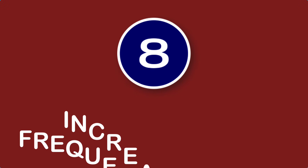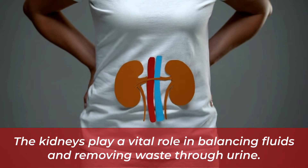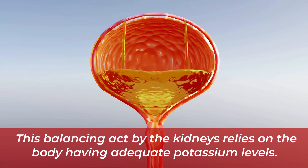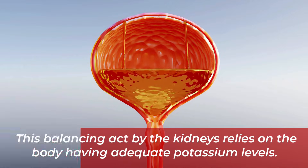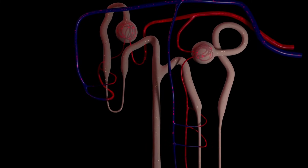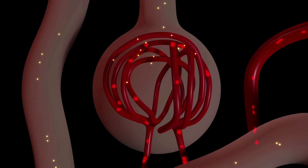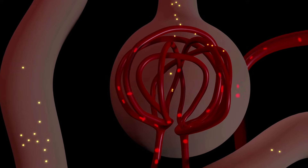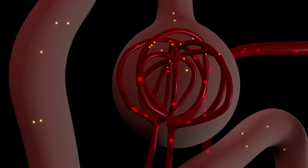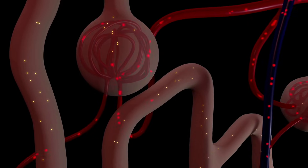Number eight: increased or frequent urination. The kidneys play a vital role in balancing fluids and removing waste through urine, and this balancing act relies on the body having adequate potassium levels. In situations of low potassium, the kidneys' fluid-balancing ability is impaired, leading to the inability to concentrate urine and consequently an increase in the frequency of urination. Unfortunately, increased urination results in further loss of potassium, and the cycle continues.